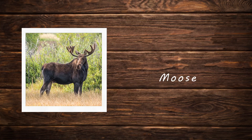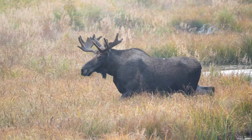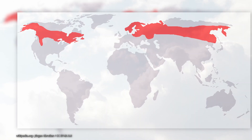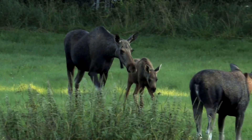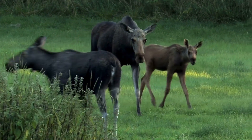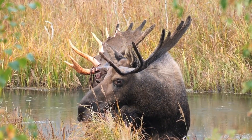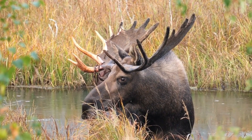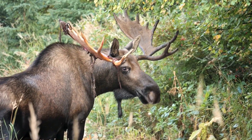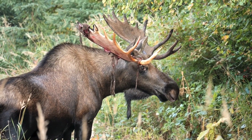Moose. The moose is the largest species of deer, found in northern regions of North America, Europe, and Asia. Moose are easily recognized by their massive size, long legs, and distinctive humped shoulders. Males have unique broad palm-like antlers that can span up to six feet across and are shed and regrown annually. Moose have a long flexible nose and a dewlap called a bell hanging from their throat.